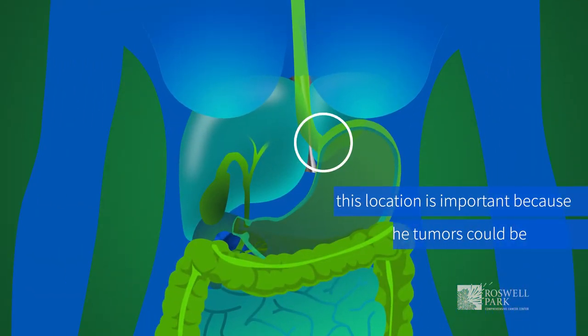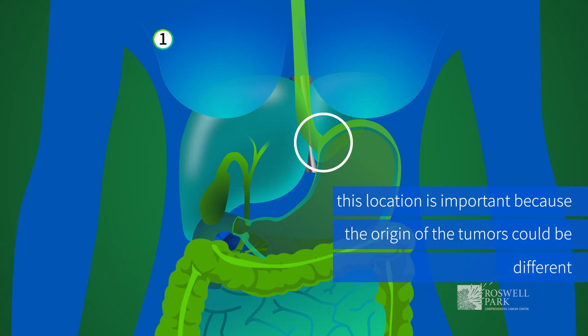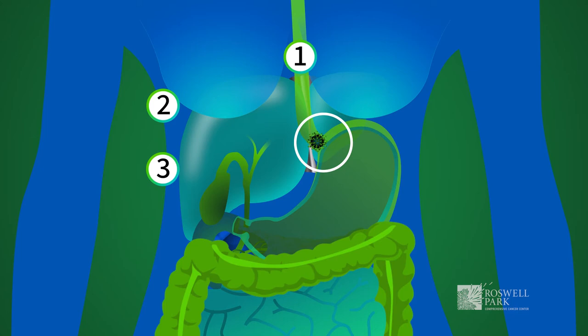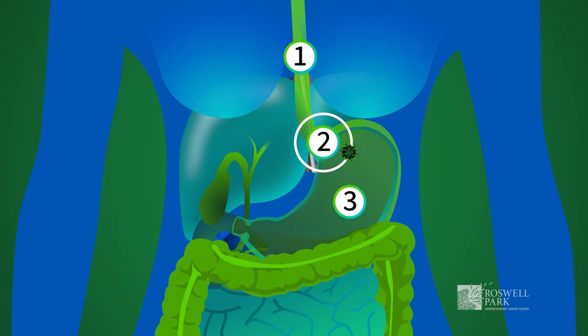This location is important because the origin of the tumors could be different. This could be a tumor arising in the esophagus that goes down to the junction, tumors arising right within the junction going up and down into the stomach and esophagus, or tumors that arise in the stomach and go up into the gastroesophageal junction. It is critical to make that determination preoperatively using tools like endoscopy, PET scans, and CT scans to know exactly what the origin of that tumor is.